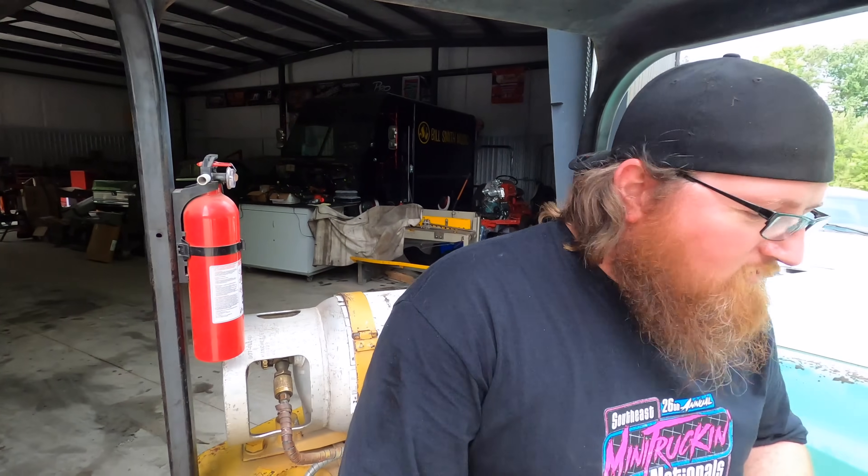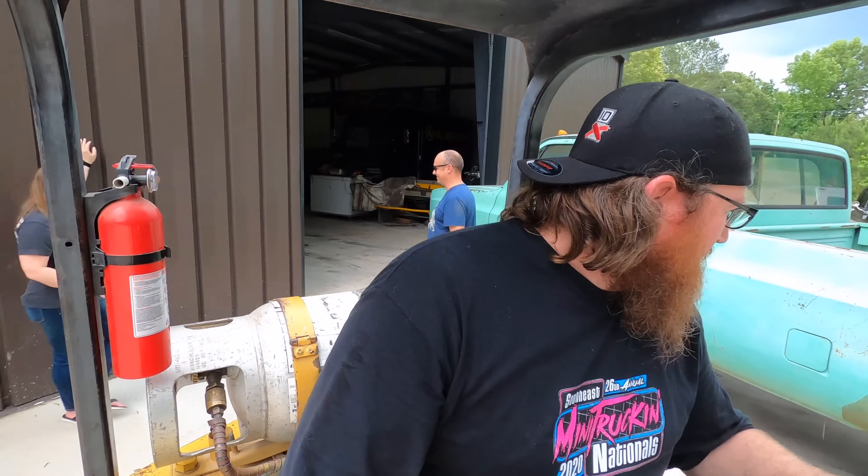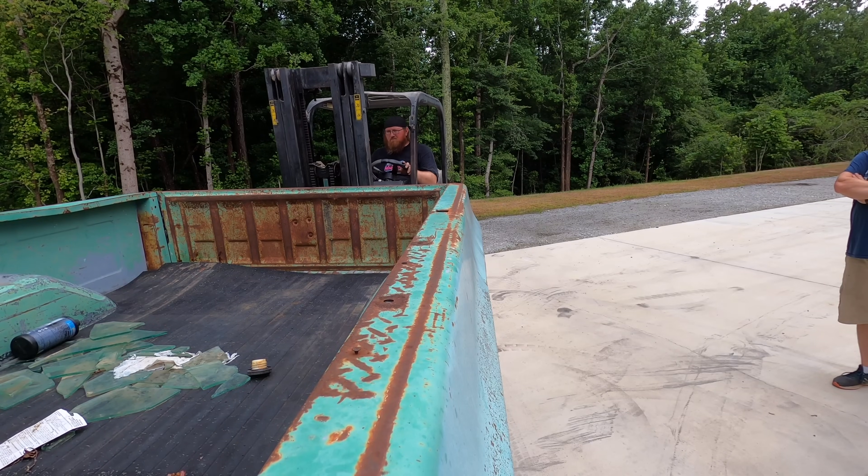I'm gonna say it cause I love you. It's got brakes at the floor.